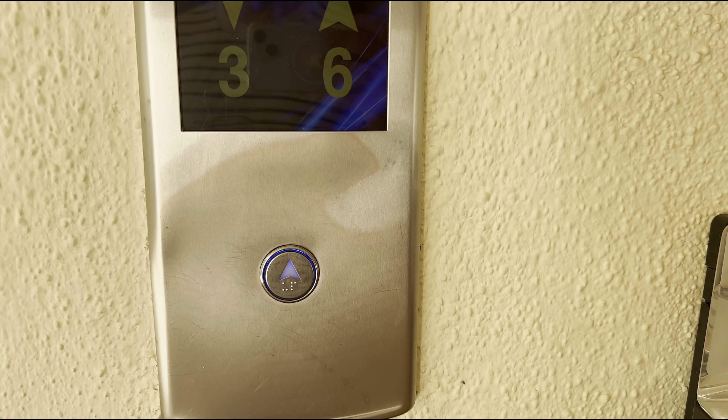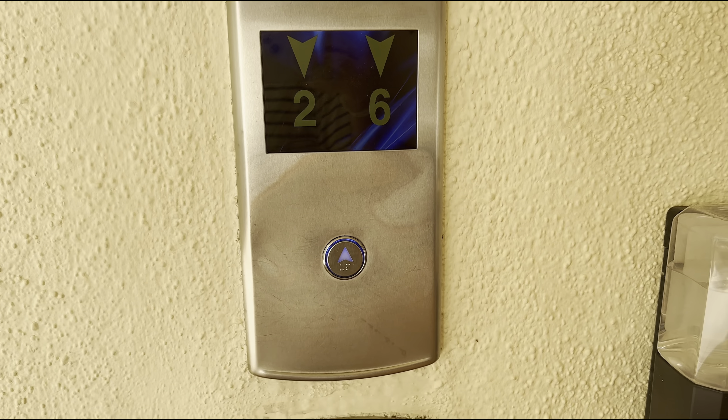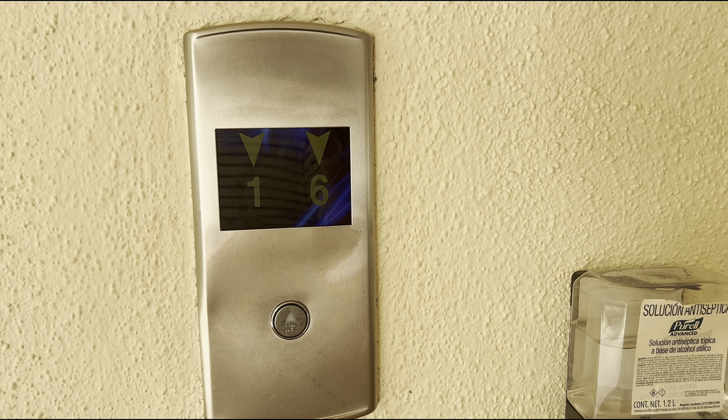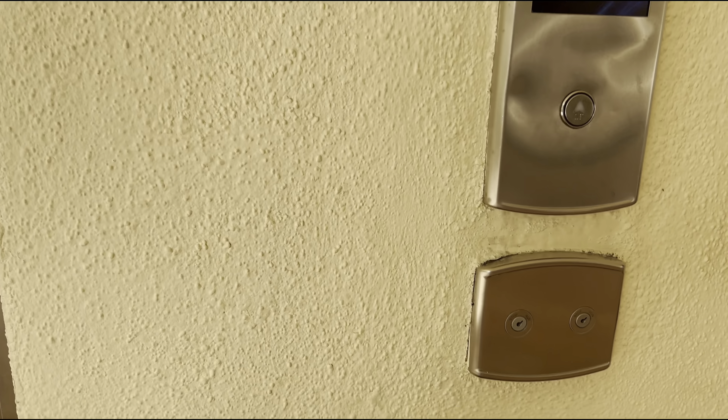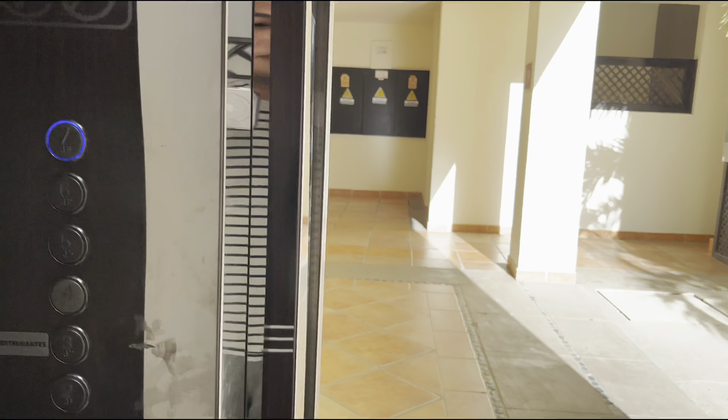This is the elevator at the Hyatt Ziva Los Cabos in San Jose del Cabo, Baja California Sur, Mexico. Let's go to seven. It's an Otis.